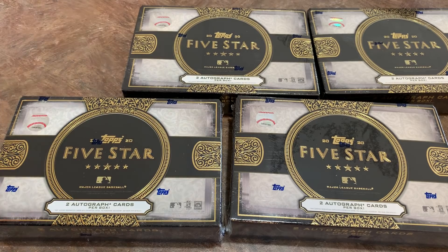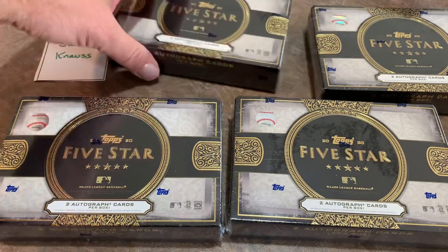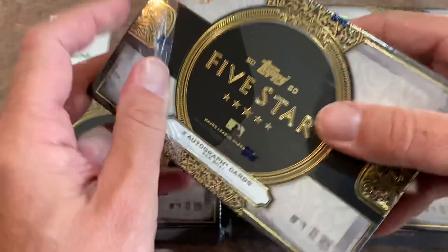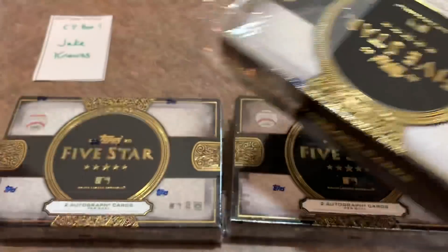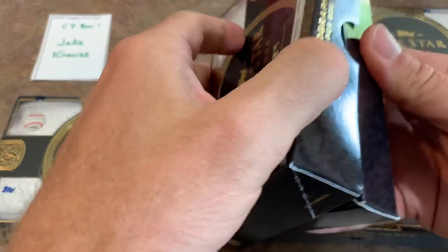Next up is box number two of the preview video, which is actually going to come from case seven. I didn't want to rearrange everybody, so I decided to start pulling from there for the preview. This one is going to be for Jake. Let's see what we can find for Jake in our second preview box. Hoping to find some Hall of Famers or big name stars throughout this break.